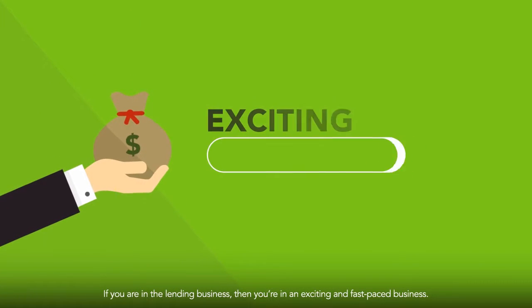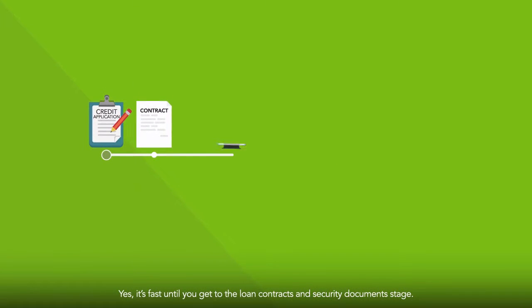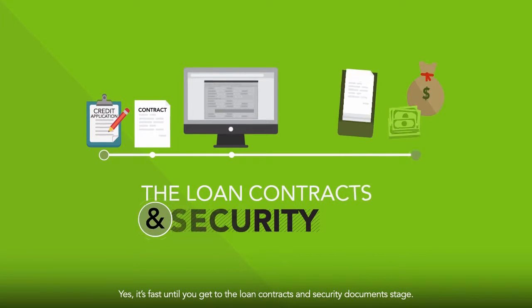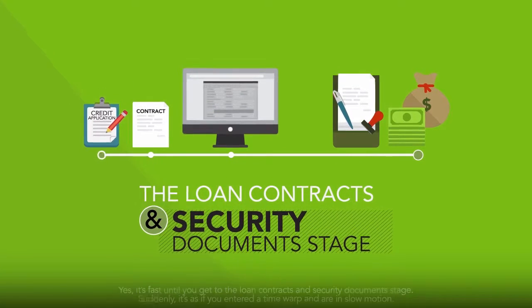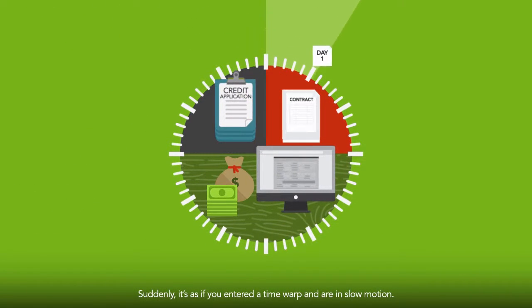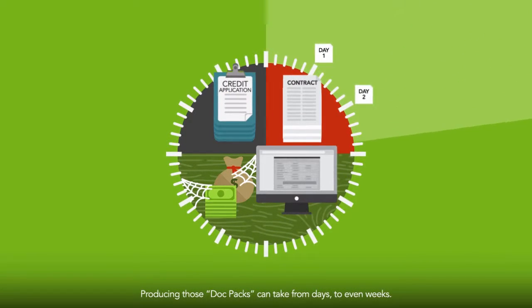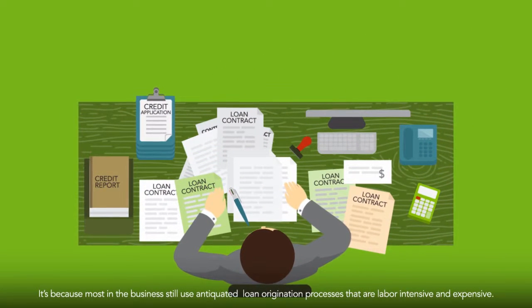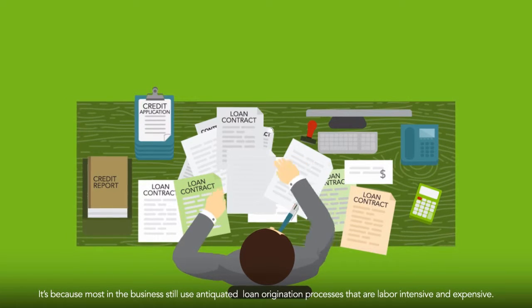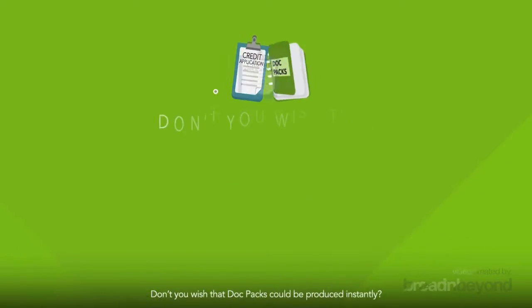If you're in the lending business, then you're in an exciting and fast-paced business. Yes, it's fast until you get to the loan contracts and security documents stage. Suddenly, it's as if you entered a time warp and you're in slow motion. Producing those doc packs can take from days to even weeks. It's because most in the business still use antiquated loan origination processes that are labor-intensive and expensive.